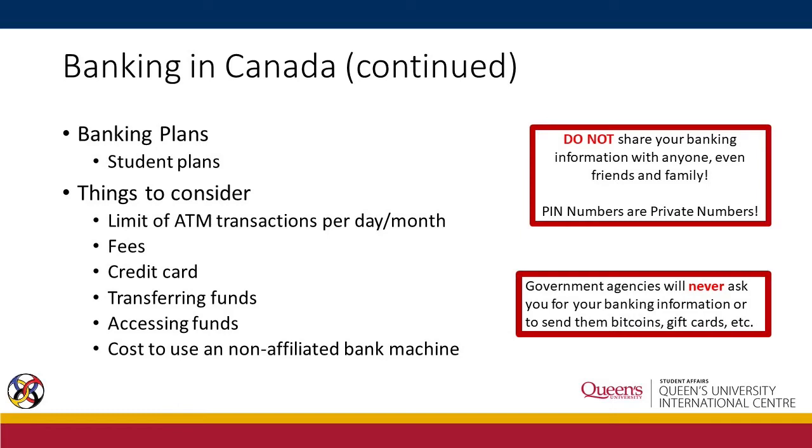There are an array of banking plans that you can choose from. There are some parameters to consider before choosing a banking plan, such as the limit of ATM transactions per day or month, the usual fees, credit card situation, transferring funds, accessing funds, and the cost to use a non-affiliated bank machine.